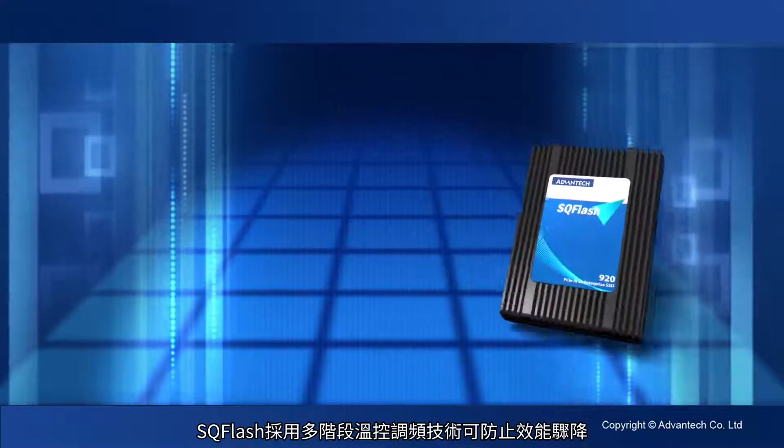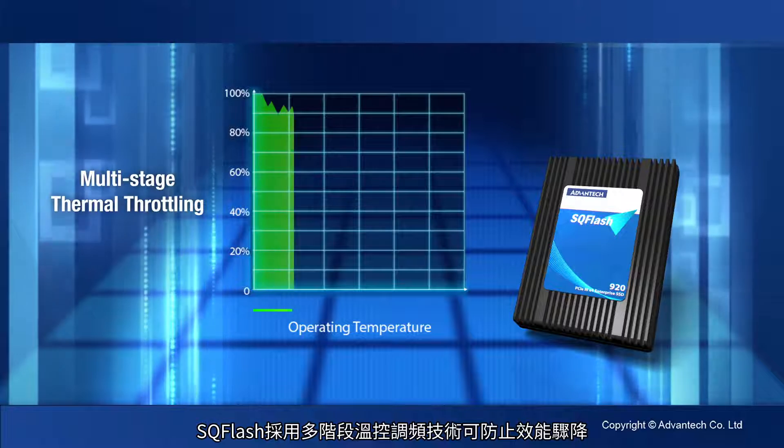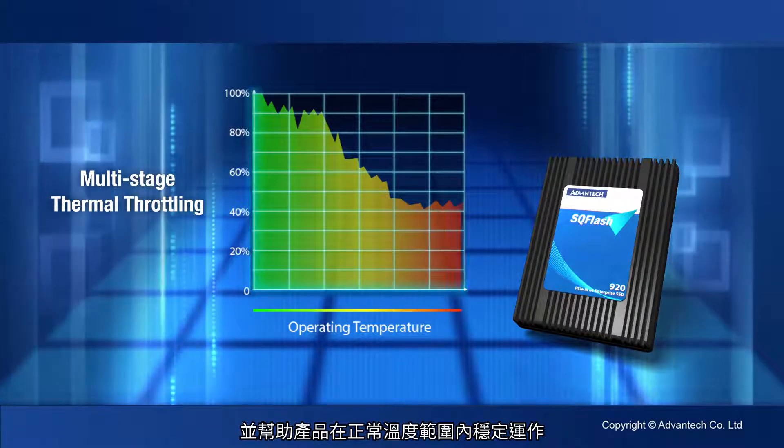SQ-Flash adopts multi-stage thermal throttling to prevent sudden performance drops and stabilizes operation within normal temperature ranges.